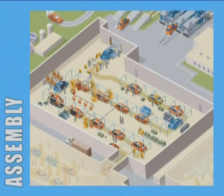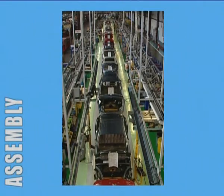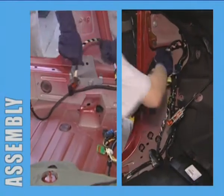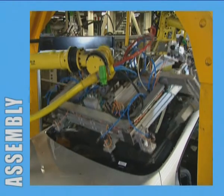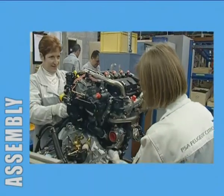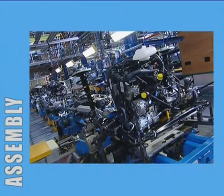The assembly process starts with the removal of the doors, to make operations inside the vehicle easier. Wiring harnesses and insulating components are fitted first, followed by windows and windscreens. A range of vehicle items is assembled on parallel lines, including dashboards and powertrain components. All of these parts converge at the main assembly line.